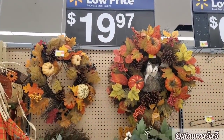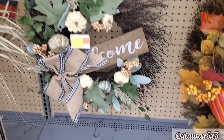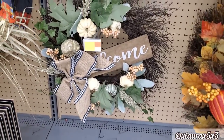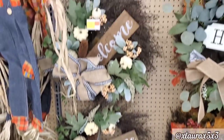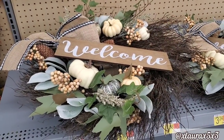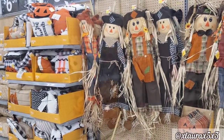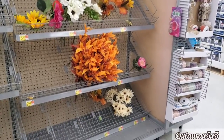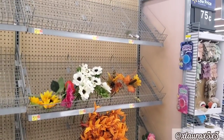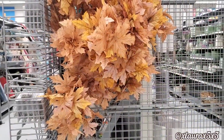In my previous Walmart shop with me, I showed you their wreaths. This one here we did not see last time — it says welcome, it has a big bow, very neutral, $19.97. The one I purchased is already gone, and we saw everything here already as well. Most of the picks are also gone. They still have a couple of these that I showed you last time — $5.82 if you don't remember.